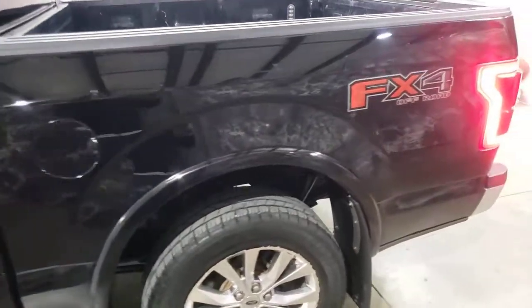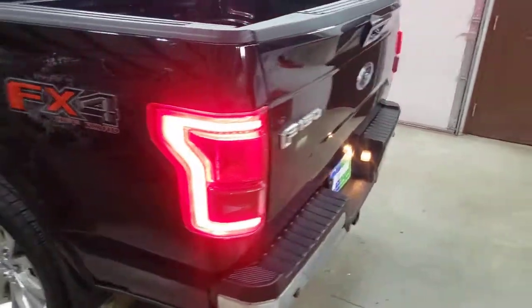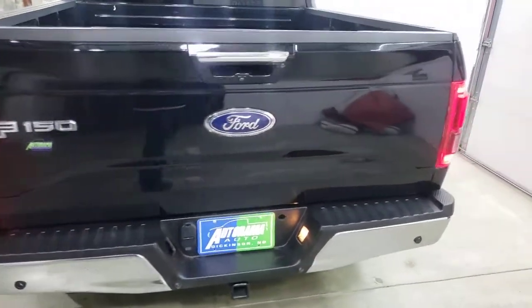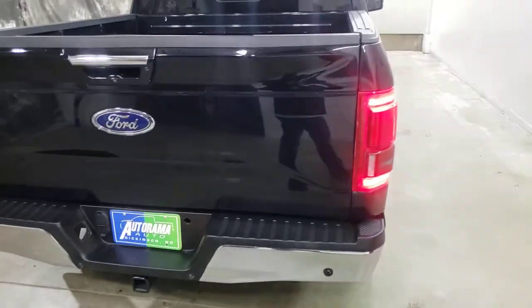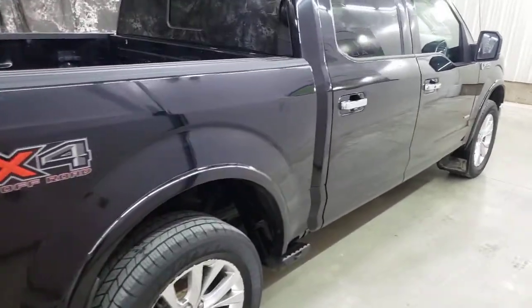Nice and clean. It is 106,000 miles, but we just changed the oil, it's been inspected, and we're going to give you a 12-month, 12,000-mile powertrain warranty for free with the purchase. See you at Autorama Auto Sales, Dickinson, North Dakota — AutoramaAuto.com. No hidden fees.